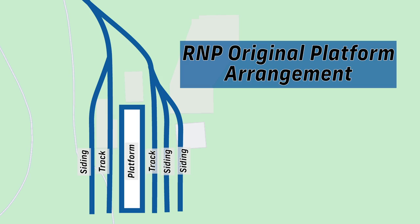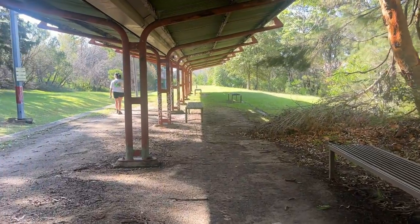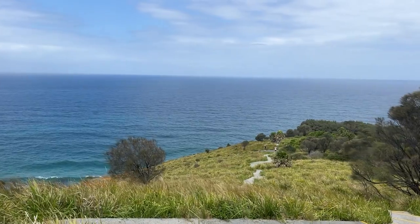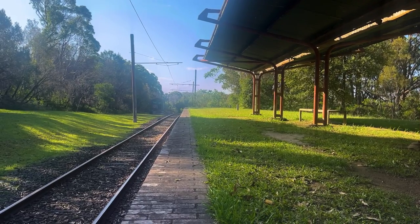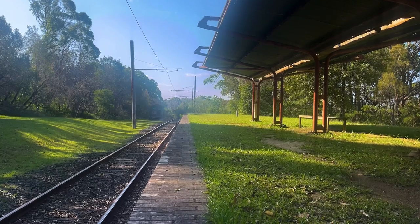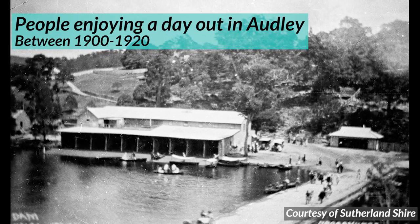The Royal National Park station used to be an island platform — two tracks either side of the platform — and it also had three sidings. It was used for military purposes, but also for normal citizens keen to have a nice picnic in the National Park, not too dissimilar to visitors today. People would arrive, alight, and hike or catch a bus down the honeymoon track to Audley, where they could go out on the Hacking River on a boat or play tennis.